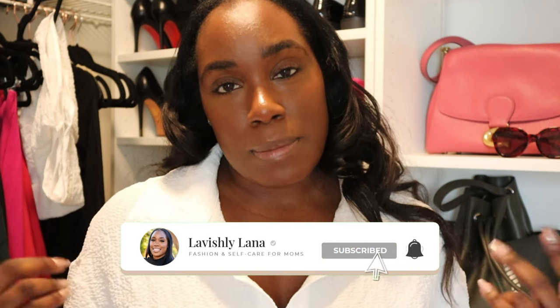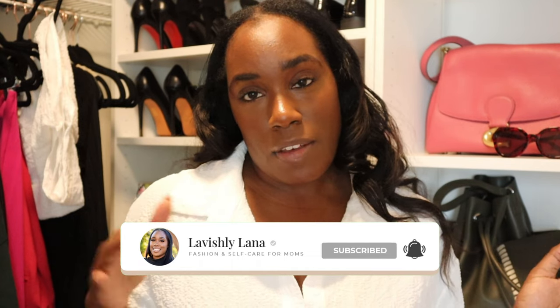Of course, if you like my content — if you're a mom, if you're not a mom — it doesn't matter. Like and subscribe to this video if you like what you see. Let's just get into it.